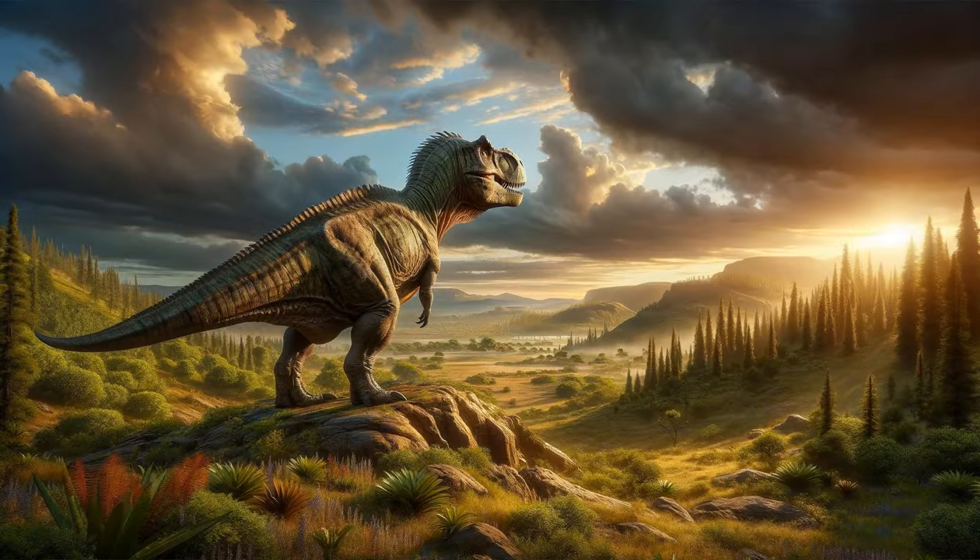The Supreme Hunter: Giganotosaurus. The Giganotosaurus, larger than the Tyrannosaurus rex, was one of the largest meat-eating dinosaurs to have ever lived. Its size and powerful jaws made it a formidable predator, capable of taking down large prey, possibly even in cooperative hunts. This Cretaceous giant's fossils from South America have shed light on the distribution of predatory dinosaurs and suggested a world where gigantic predators roamed vast territories.